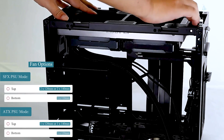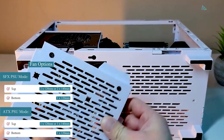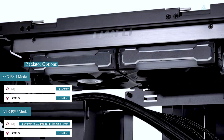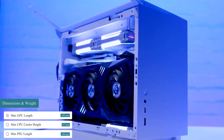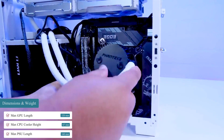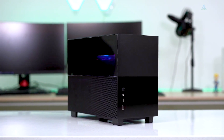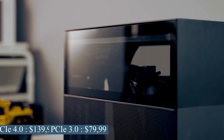The case can handle up to two 120mm or two 140mm fans on the top panel, and a single 120mm fan at the bottom. It also allows for a 240mm or 280mm radiator at the top, and a 120mm radiator at the bottom. The case has clearance for a GPU with a maximum length of 320mm, a PSU with a maximum length of 160mm, and CPU air coolers with a maximum height of 67mm. Overall, Lian Li's Q58 is a fantastic choice for any Mini-ITX build, and at $145 USD for the PCIe 4.0 version and $80 USD for the PCIe 3.0 version, it's reasonably priced compared to many other options on the market.